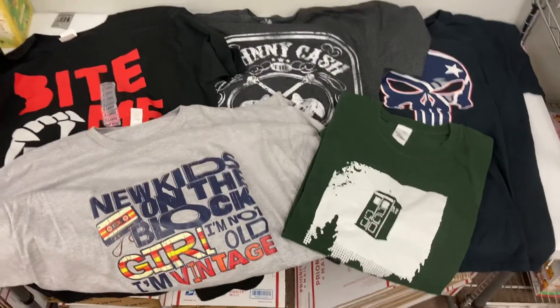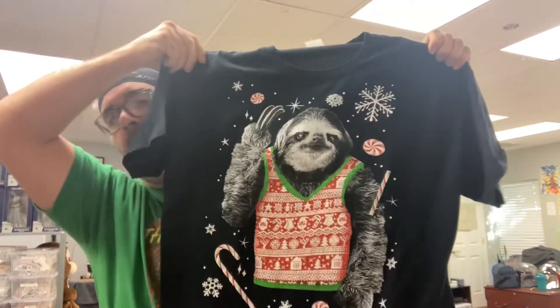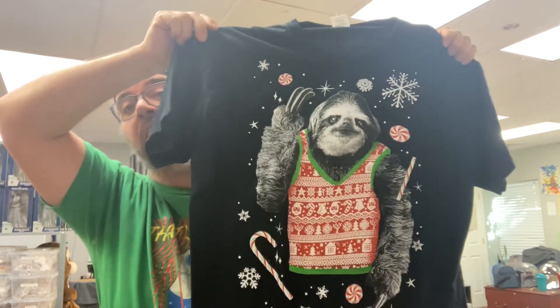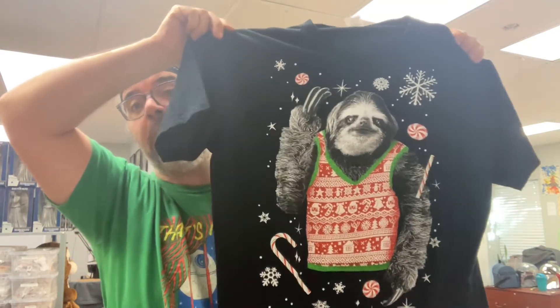Next up, our Christmas items. A big portion of our business, especially this time of year, are Christmas ornaments. Here's what we sold that's Christmas-related. First up, it is a sloth wearing a sweater vest surrounded by snowflakes and candy canes — can't go wrong. Bought this last Wednesday, listed it Friday, shipping it out the door today.